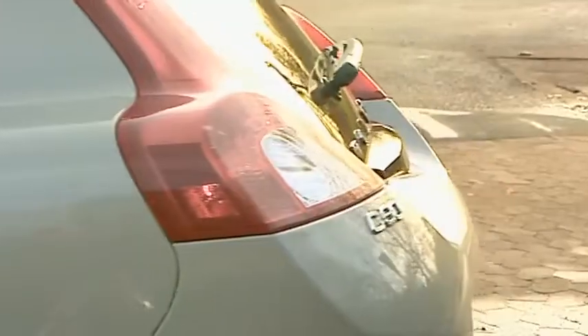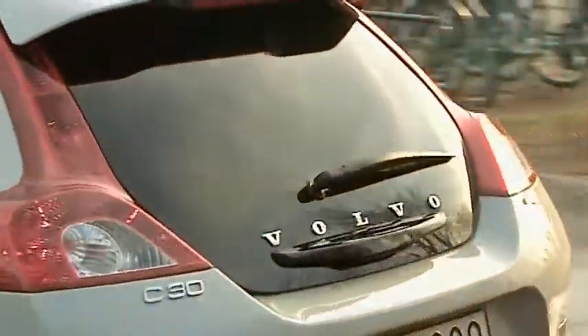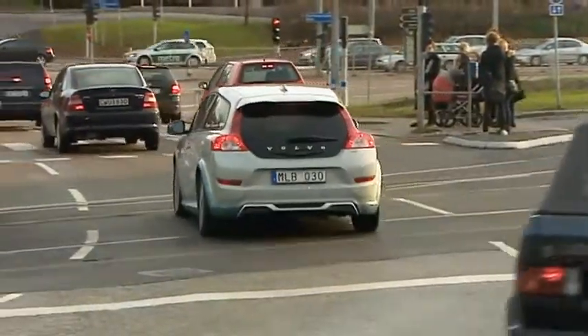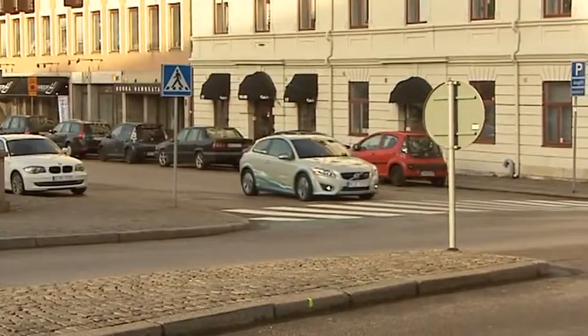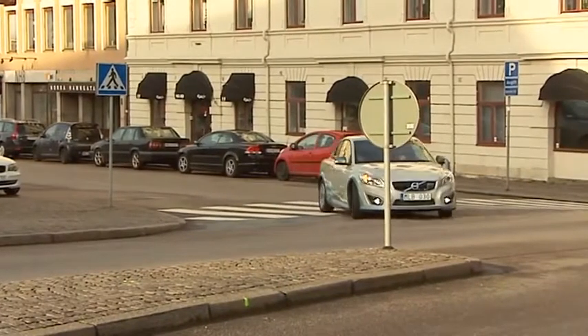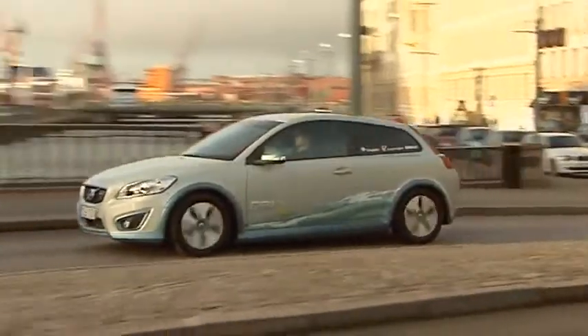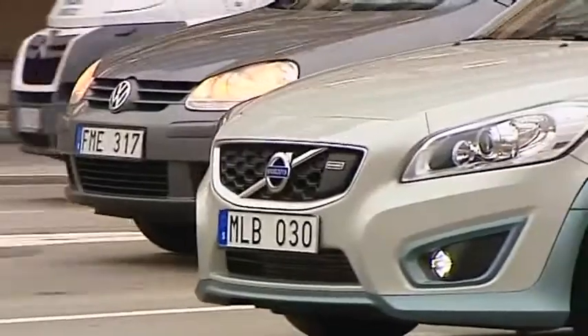Another advantage is that this car can be charged from a completely normal power outlet. In just eight hours, the car is fully charged again. And if the car is charged with electricity from a renewable source, the environmental gains are considerable. The biggest advantage with this car is, of course, that it's zero emitting — not emitting either carbon dioxide or other components in city traffic.